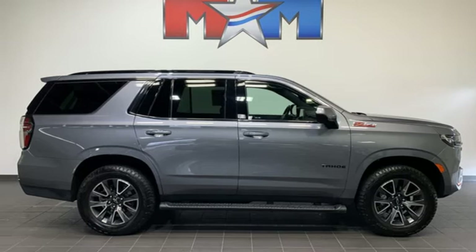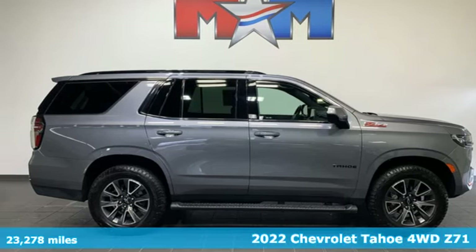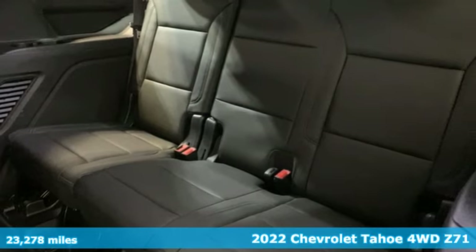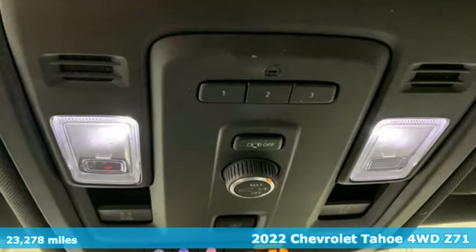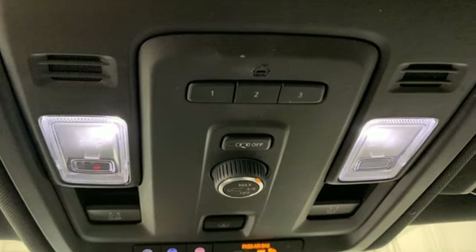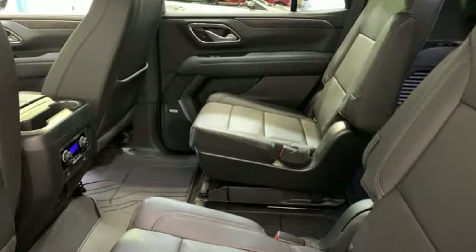It's a 2022 Chevrolet Tahoe. Advanced safety features, a refined cabin, and towing capability make this Tahoe the perfect combination of comfort and versatility. And it comes with all the amenities you need.